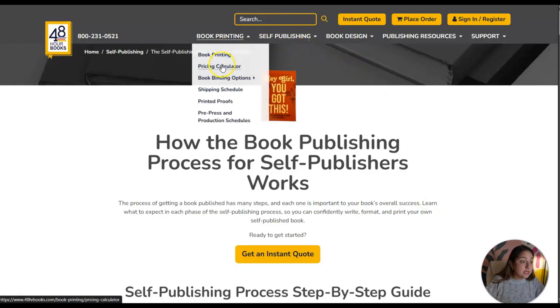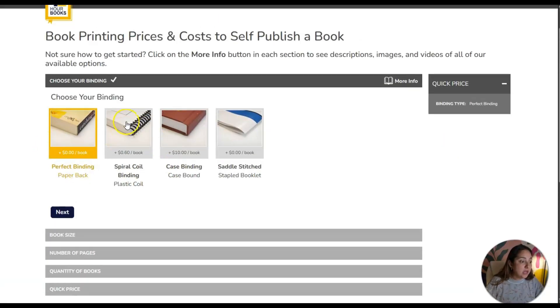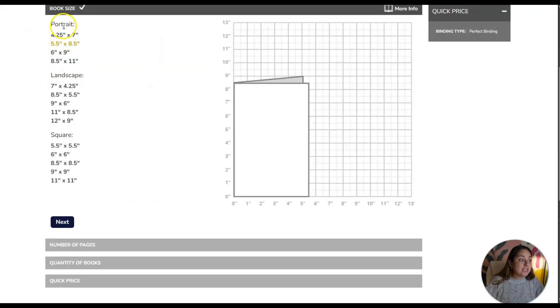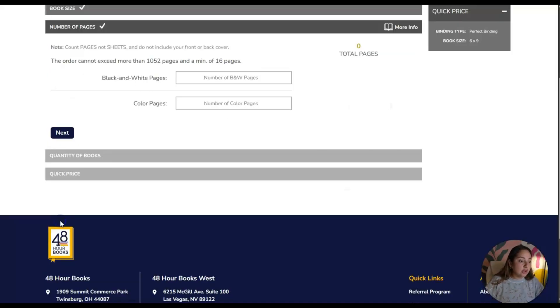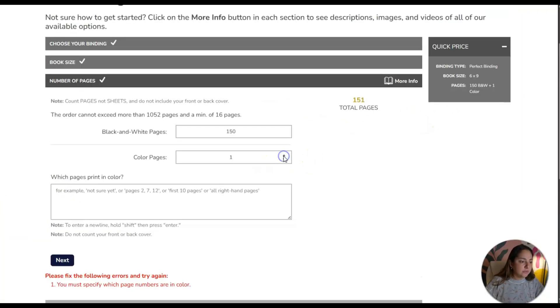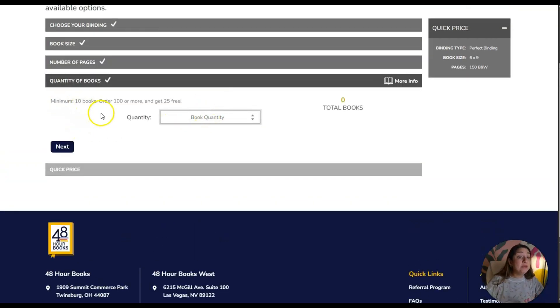Let's check the book printing pricing calculator. You have options for perfect binding, spiral coil binding, case binding, or saddle stitched. I'll select perfect binding. For size, let's say six by nine. Number of pages — let's say 150 pages. For colors, let's go with regular black and white.